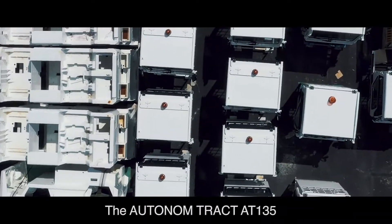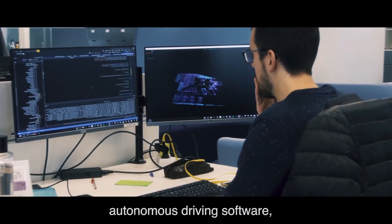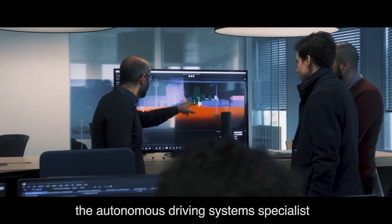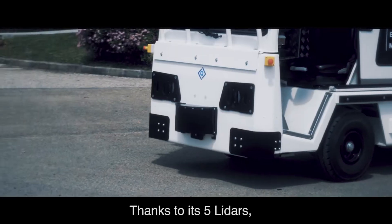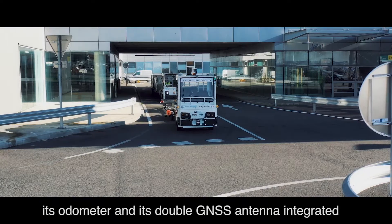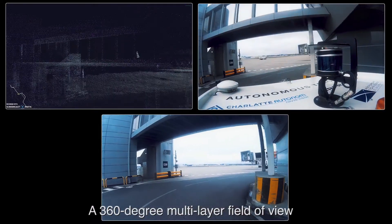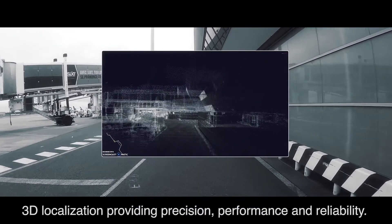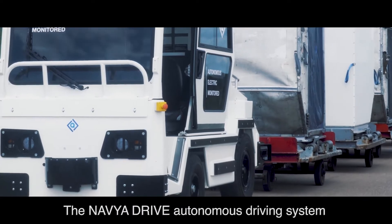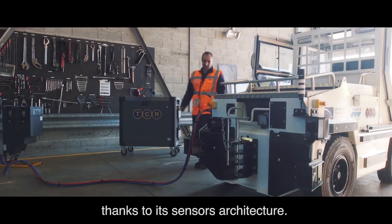The Autonome Tract AT135 combines a unique sensor architecture with the Naviat Drive autonomous driving software developed by the autonomous driving system specialist Navia. Thanks to its five LiDARs, its two cameras, its odometer, and its double GNSS antenna integrated into its rolling base, the Autonome Tract benefits from a 360-degree multi-layer field of view, 3D localization providing precision, performance, and reliability. The Naviat Drive autonomous driving system continuously processes a multitude of perceived data thanks to its sensor architecture.